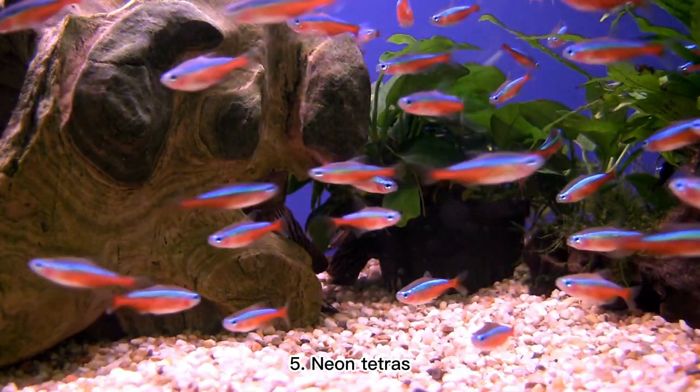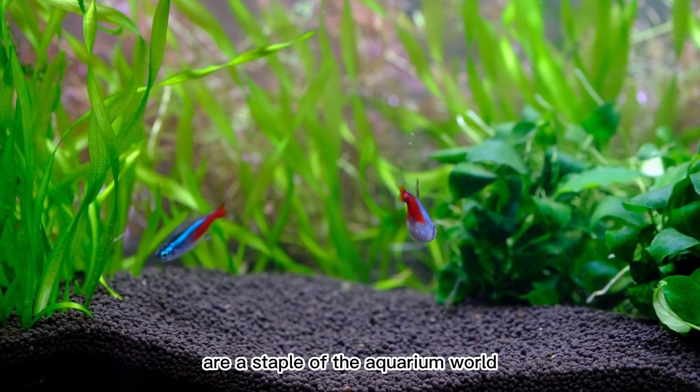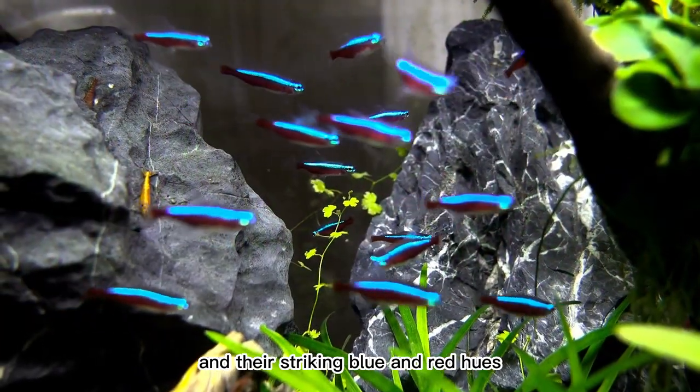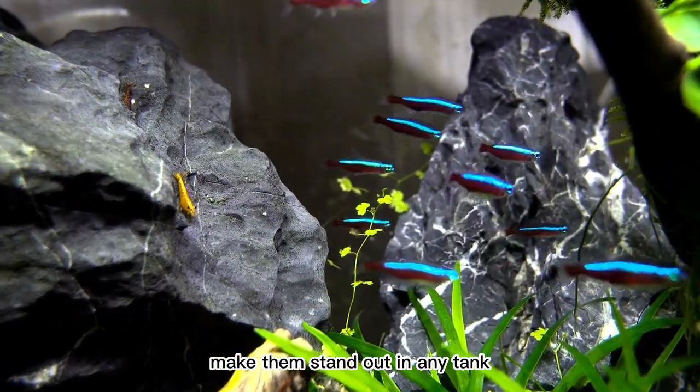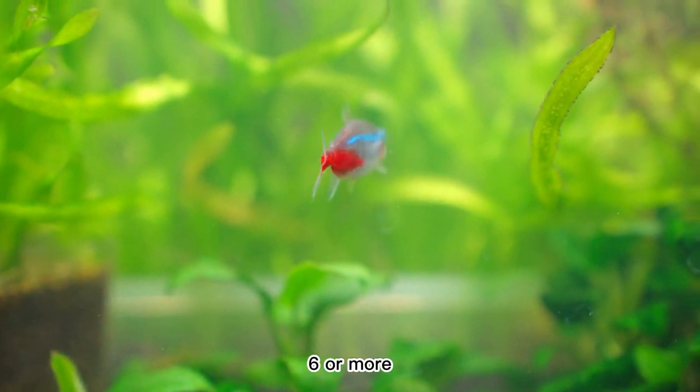5. Neon Tetras. These small, brightly colored fish are a staple of the aquarium world, and their striking blue and red hues make them stand out in any tank. Neon tetras are schooling fish, and are happiest when kept in groups of at least six or more.